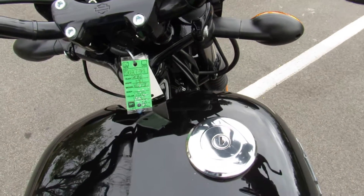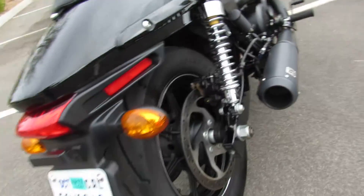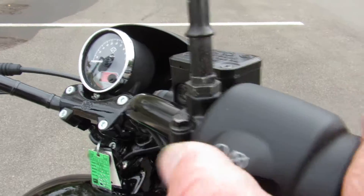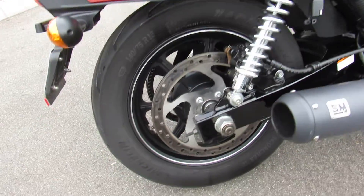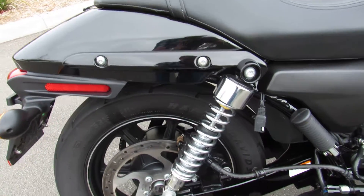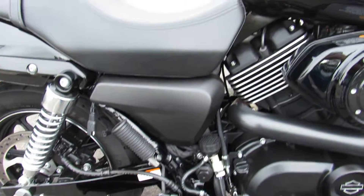We'll go ahead and fire this up so you can hear it. Pleasant surprise on a bike this small — it has an SM exhaust, and it sounds a little bit ferocious there.